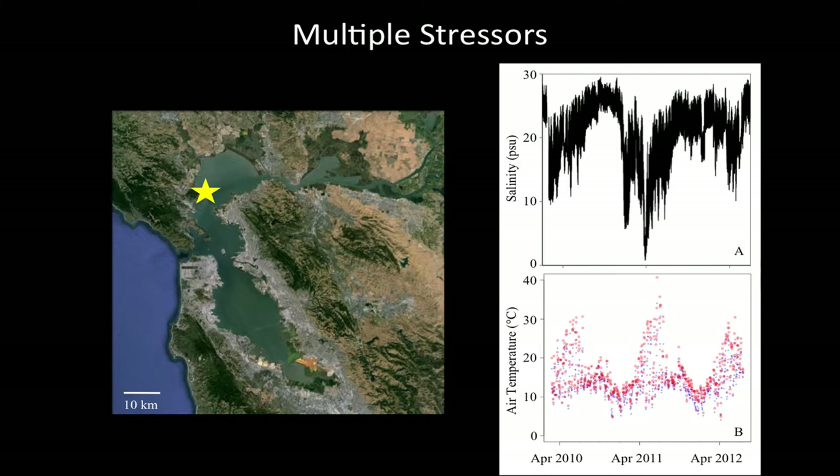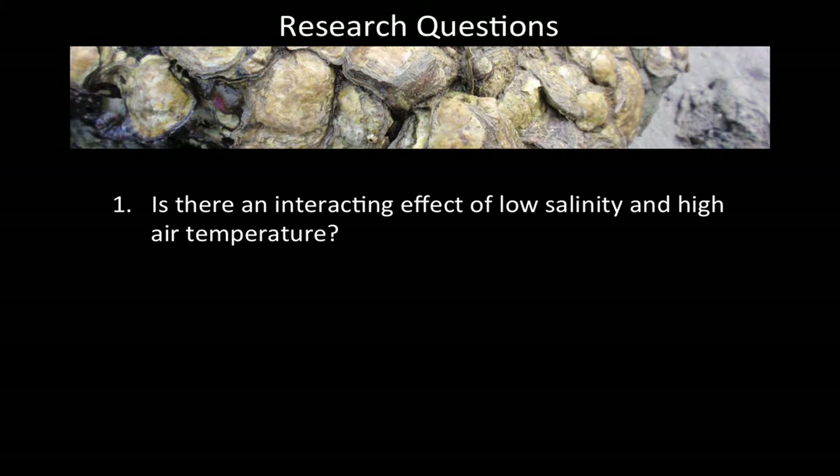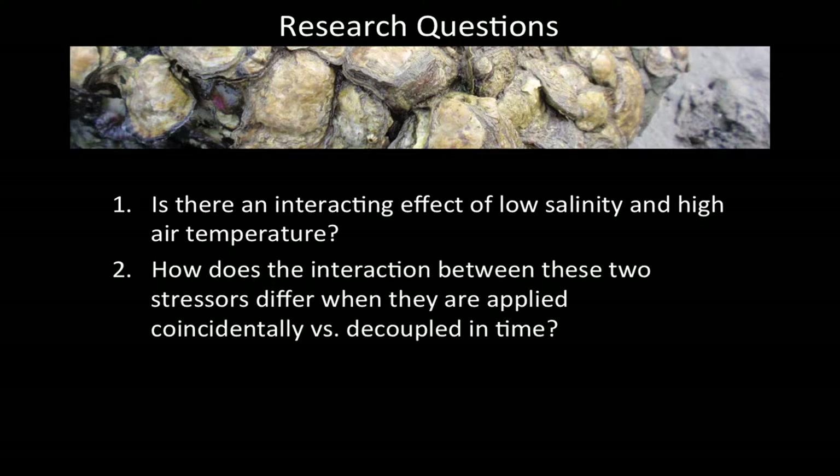The last thing to notice about these two graphs is the timing of these stressful events. In 2011, the extreme low salinity was really close in time to the high air temperature, whereas in 2010 the low salinity event occurred a little bit before the extreme high air temperature event. Given all of this field data and knowing that these two stressors can impact oysters, I asked: Is there an interacting effect of low salinity and high air temperature? And how does the interaction differ when they're applied coincidentally versus decoupled in time, as happened in 2010?